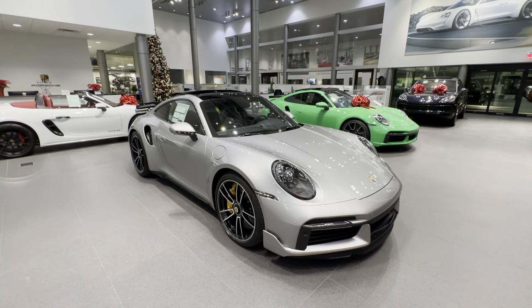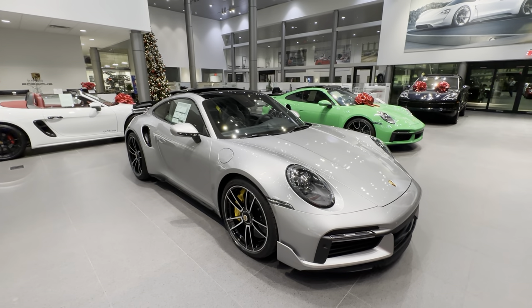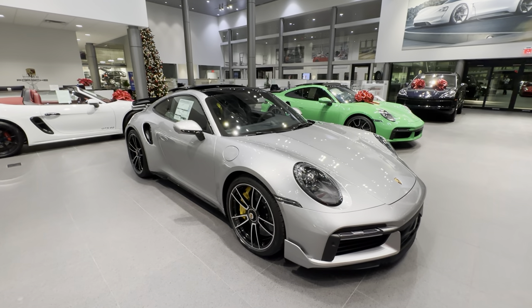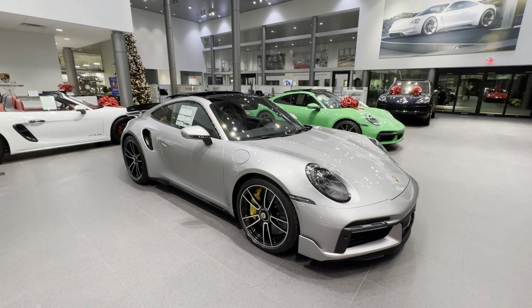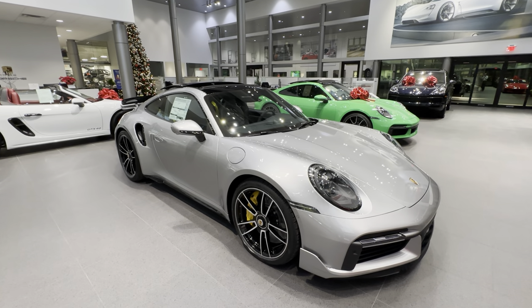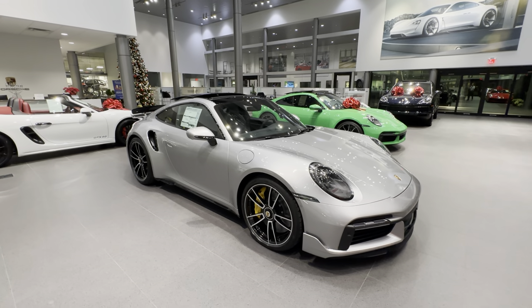In today's walk-around video we'd like to present you this spectacular new 2023 Porsche 911 Turbo S Coupe. This vehicle just arrived at our dealership — it's part of our new car inventory, which based on current marketplace conditions is a very special opportunity, as it is very hard to find a new car allocation for a 911 Turbo S of model year 2023. Please contact me directly if this Porsche 911 is of your interest.